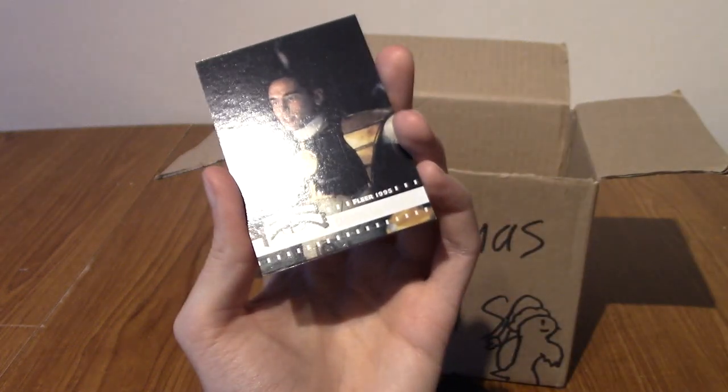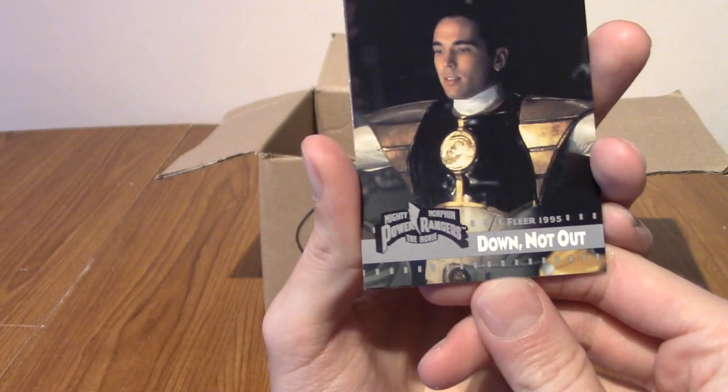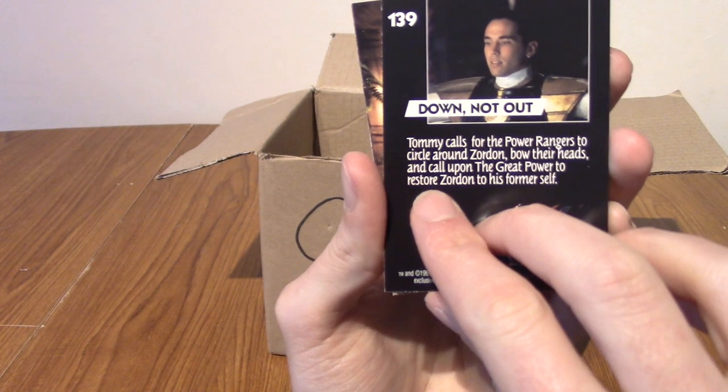That's the kind of description of it. I'm not gonna pause and read them, but you can pause the video if you really want. Down, Not Out, says Tommy as the White Ranger. That's very cool.